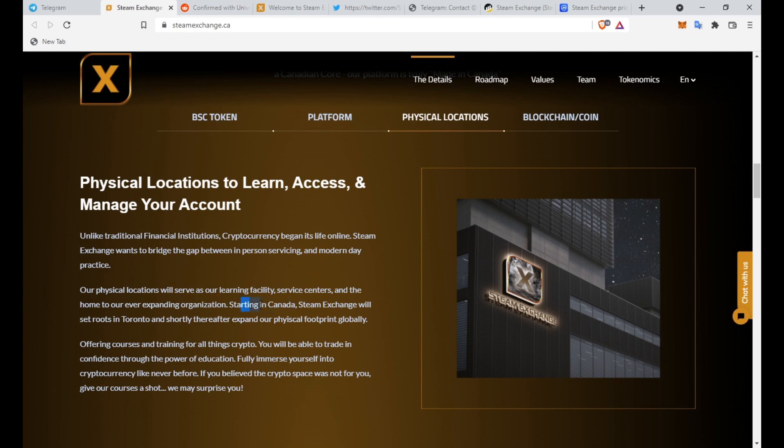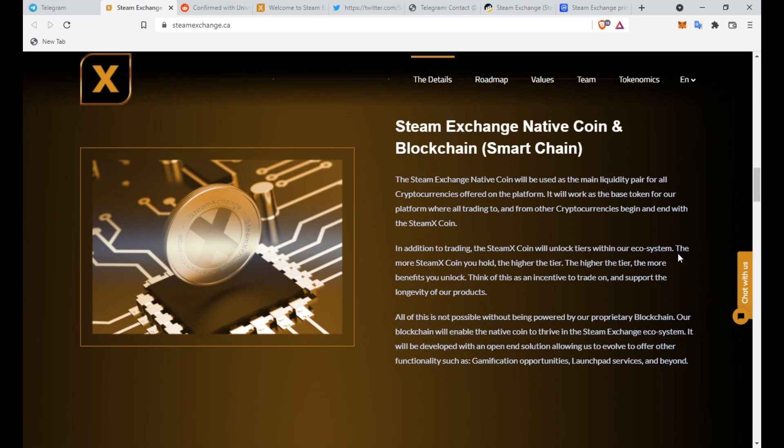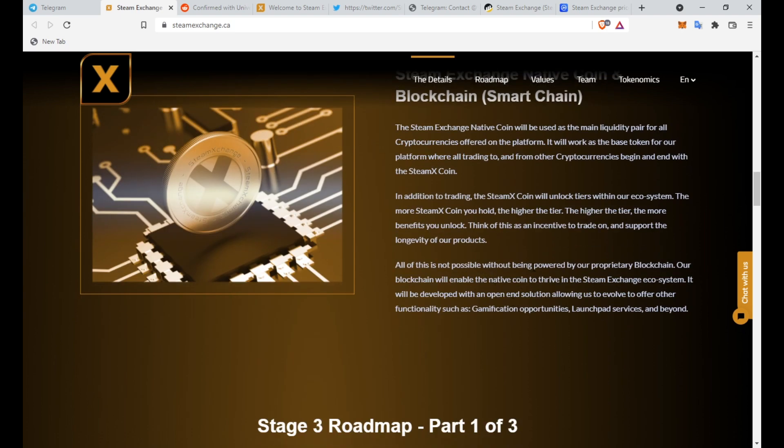They have a physical location in Canada — rooted in Toronto — but hopefully it will grow. Regarding the blockchain and native coin: the Steam Exchange coin will be used as the main liquidity pair for all cryptocurrencies on the platform. All trading to and from other cryptocurrencies begins and ends with the SteamX coin. The SteamX coin also unlocks tiers within the ecosystem — the more SteamX you hold, the higher your tier, and the more benefits you unlock. This is powered by their proprietary blockchain, developed with an open-ended solution allowing for future functionalities such as gamification and launchpad services.